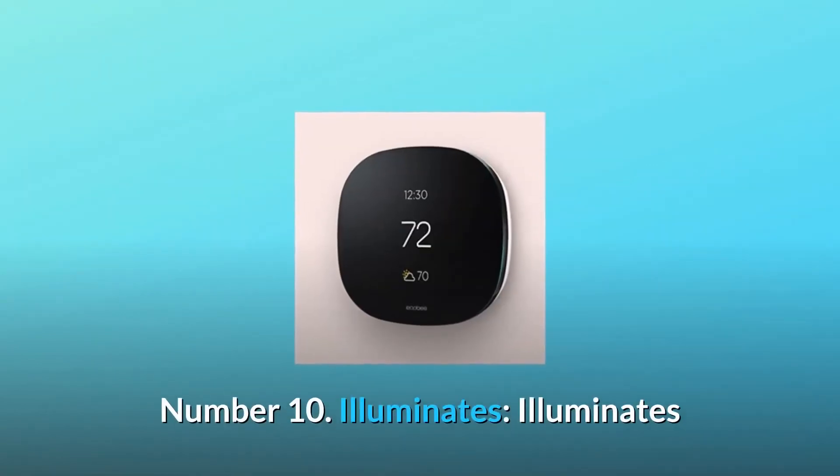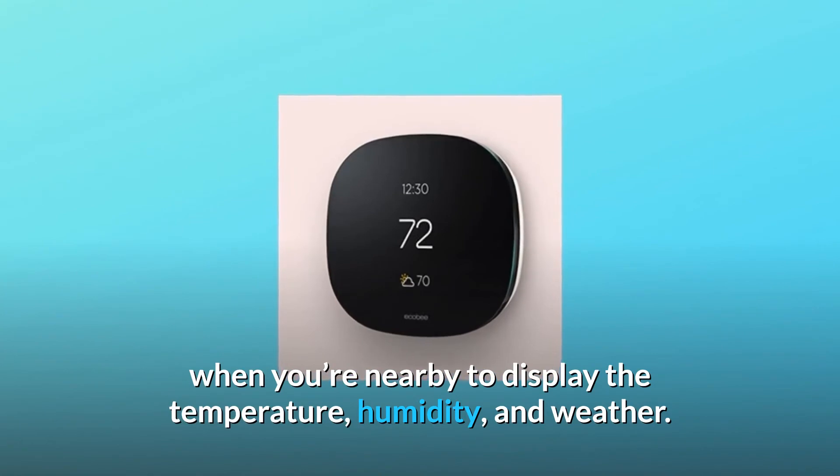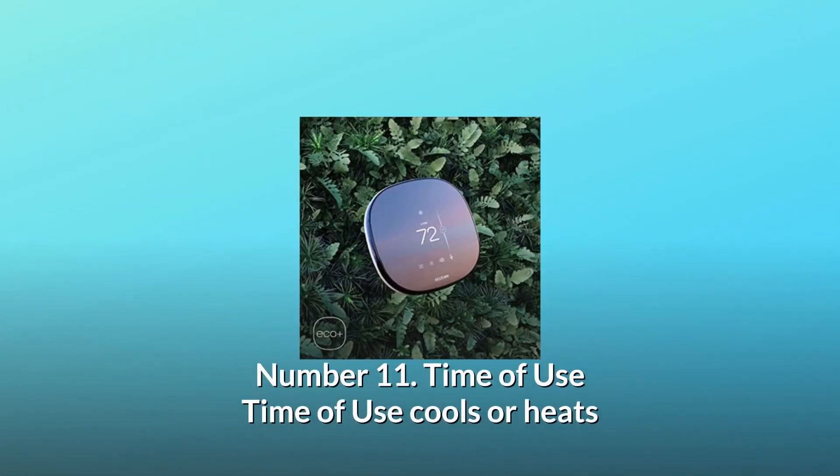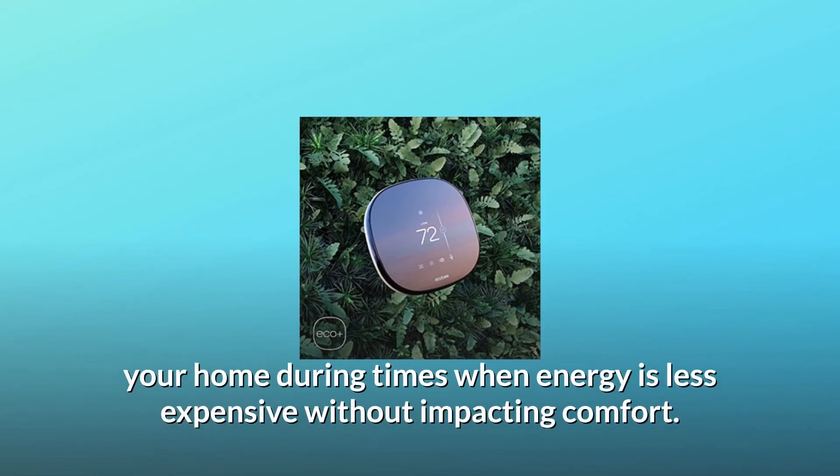Number 10: Illuminates when you're nearby to display the temperature, humidity, and weather. Number 11: Time of use — cools or heats your home during times when energy is less expensive, without impacting comfort. And so much more.